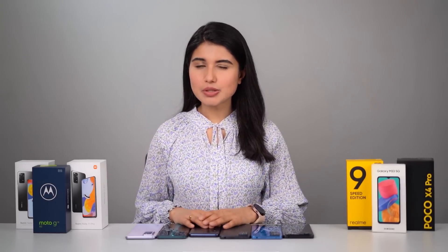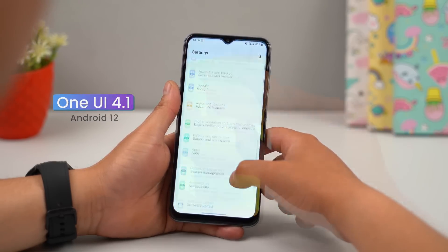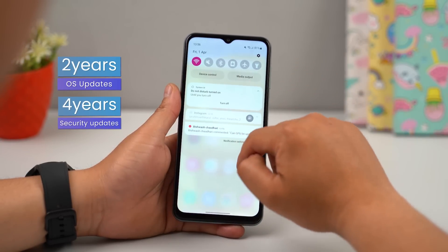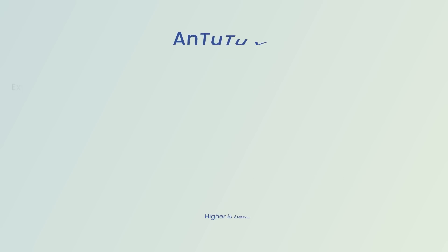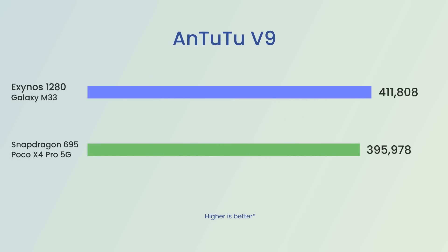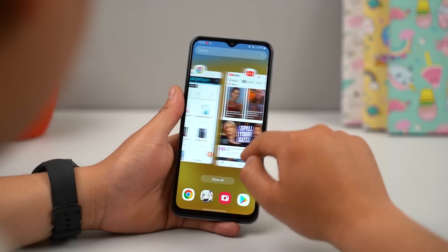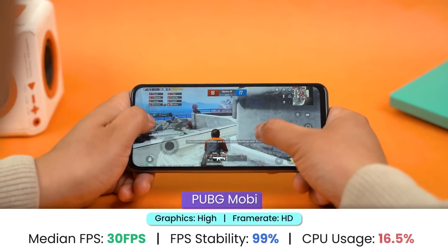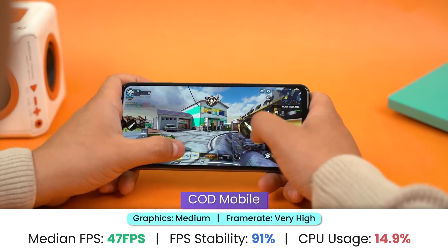If up-to-date software with a good number of guaranteed OS updates is at the top of your list, then check out the new Samsung Galaxy M33. Unlike the Moto G71, it boots on the latest Android 12, and Samsung has even promised two generations of Android upgrades and four years of security patches — something unheard of in this price range. Powering this phone is Samsung's in-house Exynos 1280 chipset, whose performance is comparable to the Snapdragon 695. The Galaxy M33 is a capable day-to-day performer, and Samsung has optimized the 120Hz refresh rate for fluid navigation. PUBG is smoothly playable at HD graphics and high frame rates, while Call of Duty renders lag-free gameplay under medium graphics and very high frame rate settings.